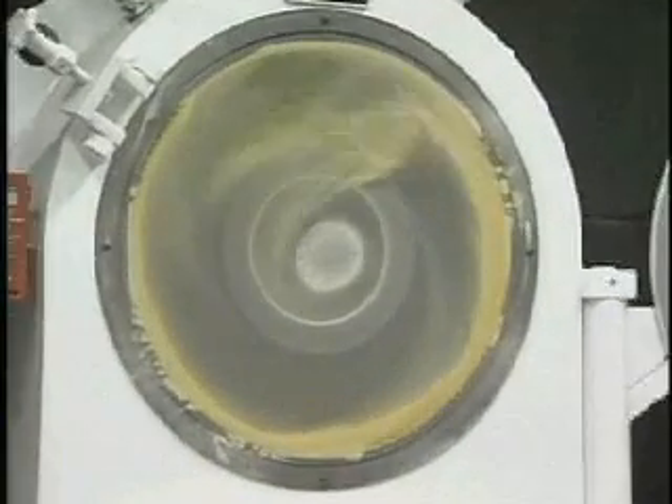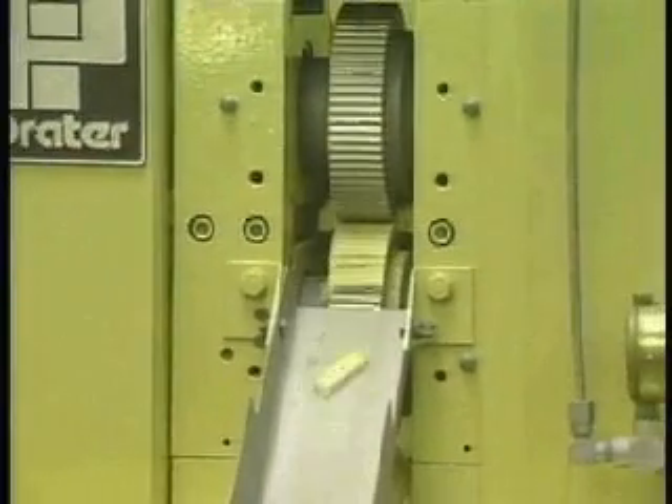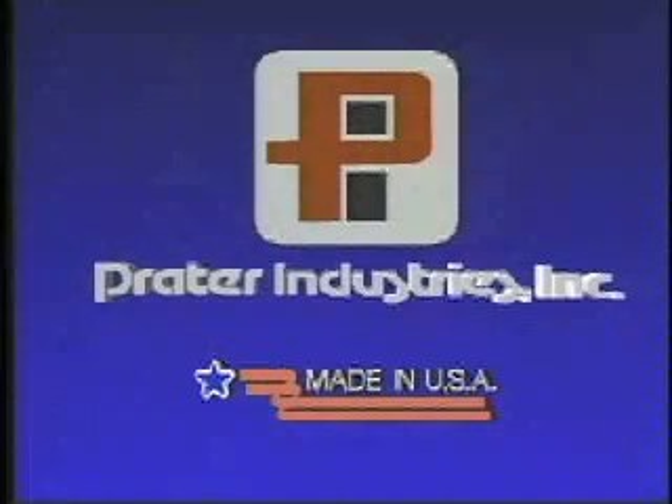Family-owned and operated, our reputation for rugged, state-of-the-art, easy-to-maintain equipment is well-known throughout the many industries that we serve. That's why cost-conscious firms look to Praetor to improve their processing, production capacities, and profitability.